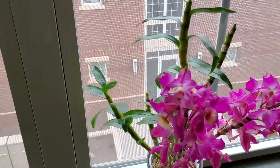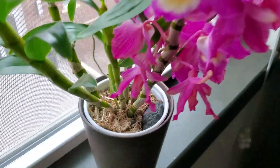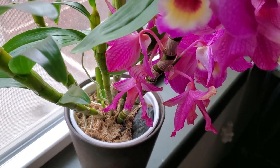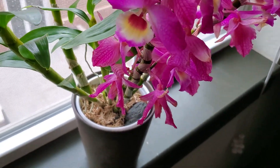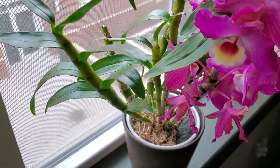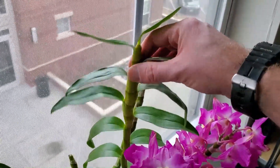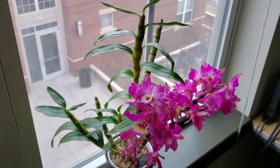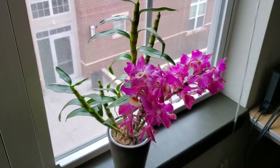Once all the flowers come off, I'll be expecting some new growth to start down here. Then I'll put it back in the tent with lots of light, warmth, water, and fertilizer. Hopefully we'll get multiple nice big canes this year that will set us up for our next bloom. Let's go over to the grow tent and see what's happening in there.